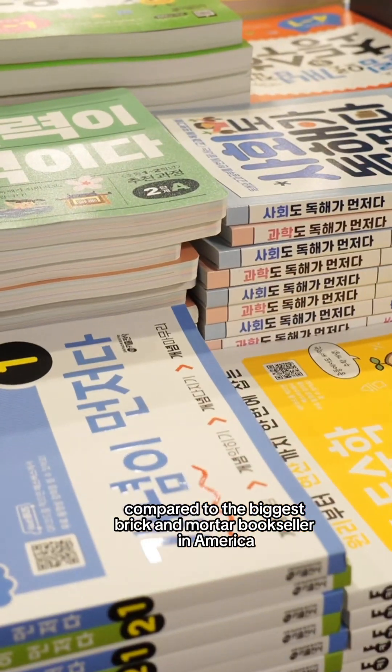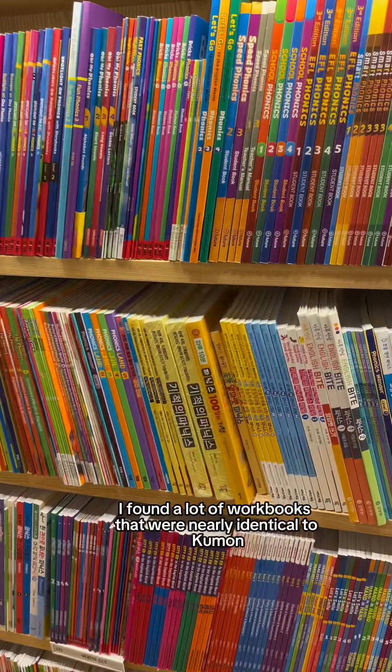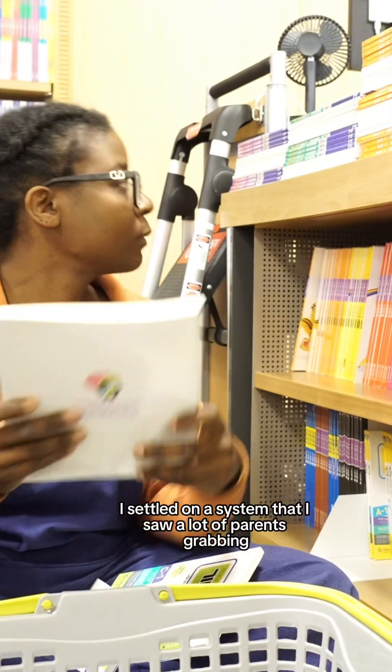Compared to the biggest brick-and-mortar bookseller in America, which gives us maybe 10 publishers, I found a lot of workbooks that were nearly identical to Kumon, but eventually I settled on a system that I saw a lot of parents grabbing.